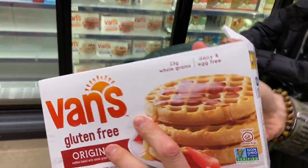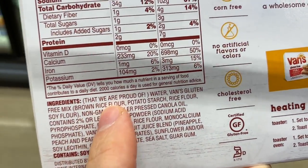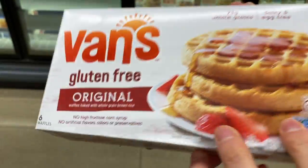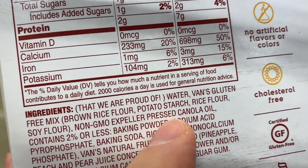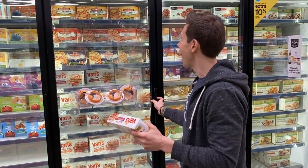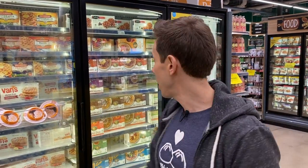This is Van's original gluten-free waffle. The ingredients are very different — so this is not paleo. They're using brown rice flour, which I'm good with, but then potato starch — simple carb — rice flour — simple carb — and soy flour. Is it non-GMO soy flour? Yes, but I still don't like soy. And then they're using expeller-pressed canola oil, which is decent. Overall this is probably one of your better options, but I would just go for the Birch Benders. It's paleo, they're using tiger nut flour, and it's really high quality.